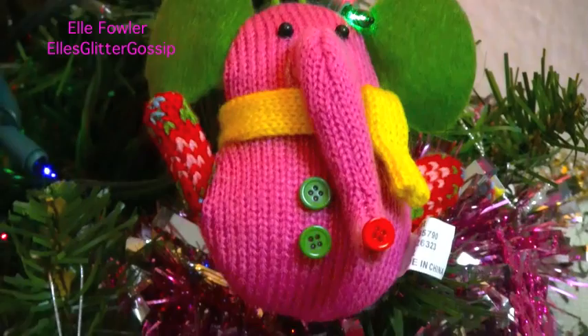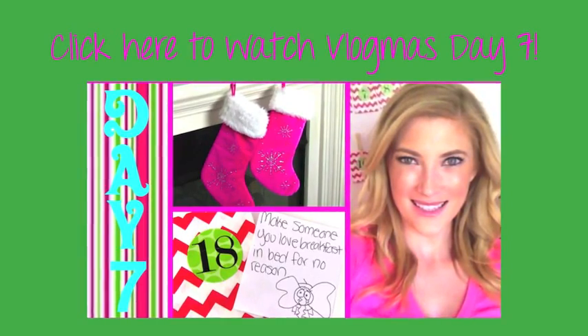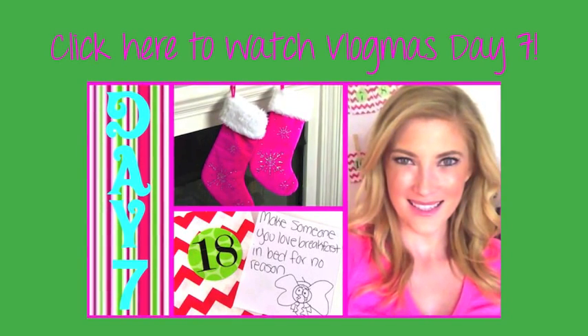I'll put a link in the description below and I'll see you guys tomorrow with Day 9. The pinecone may look just like snow, but he can't hear the ho ho ho, and Santa Cat still believes we will vlog every day till Christmas Eve.